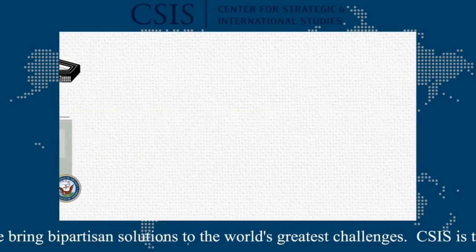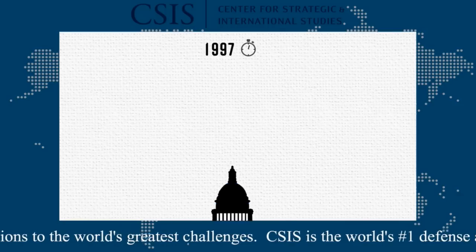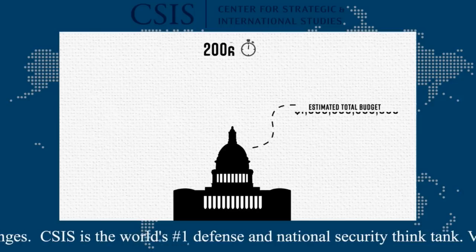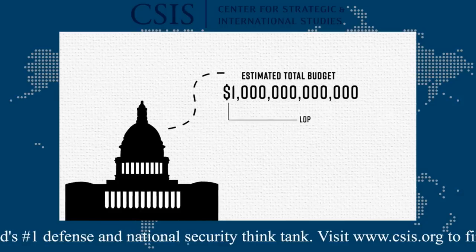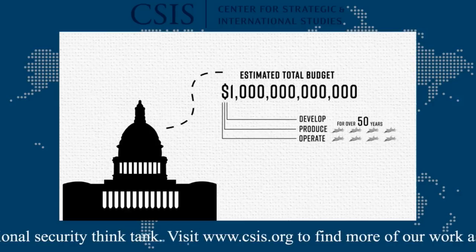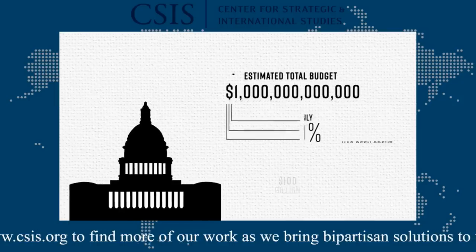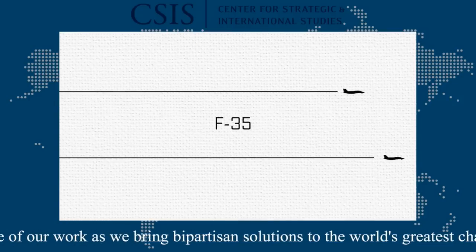Third, the funding. Since the decisive competition kicked off in 1997, Congress has provided 20 years of appropriations for the F-35. The estimated total budget is more than $1 trillion, which includes all the money necessary to develop, produce, and operate thousands of this aircraft for over 50 years. To date, however, only about 10% of that amount has actually been spent. In other words, the F-35 is only now moving past its initial stages.